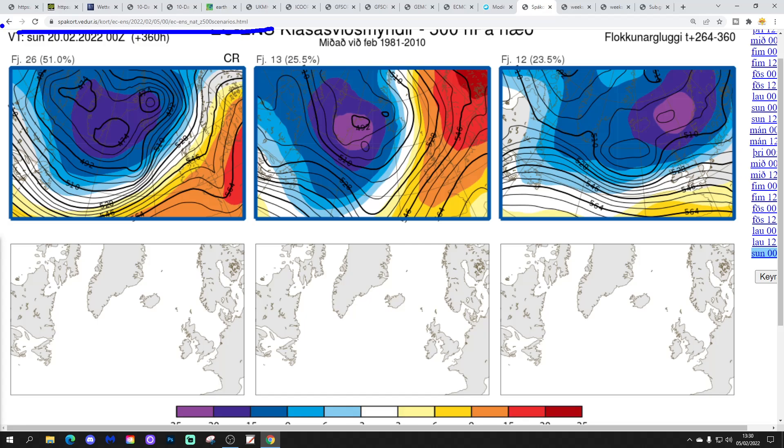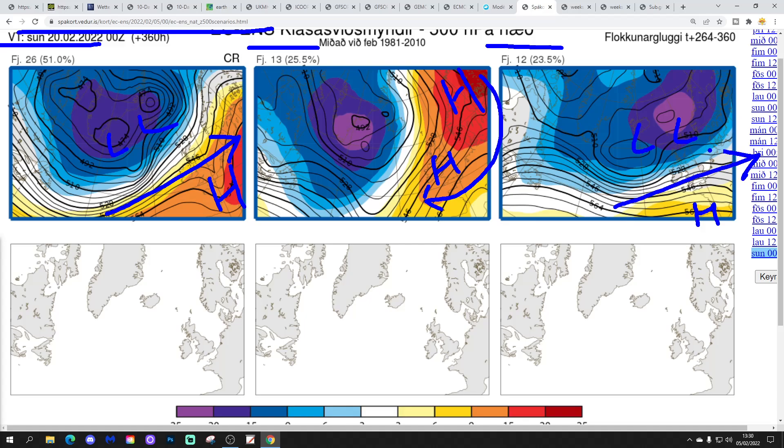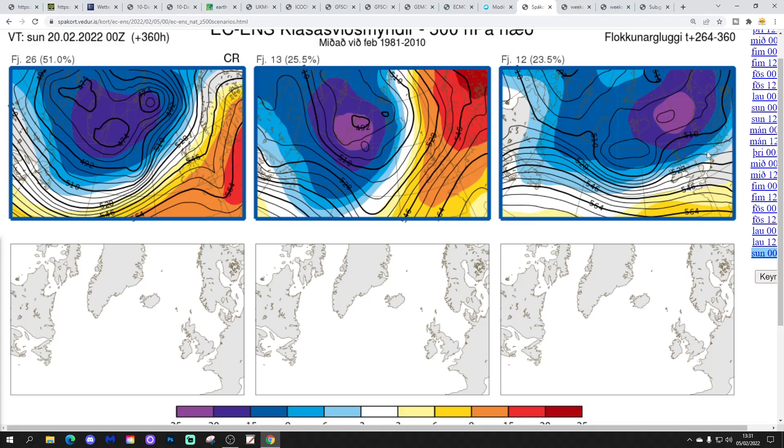These are the options getting us to the 20th of February. 26 ECM ensemble members have high pressure to the south, low pressure to the north, winds from a mild westerly direction. 13 have high pressure ridging into the UK from Scandinavia - mainly dry but potentially a little colder with winds coming in off the continent. The sun by the second half of February is getting stronger, so days could be relatively pleasant, but overnight there could be frost. And 12 members have low pressure to the north, high pressure to the south, winds remaining westerly - unsettled and flat.